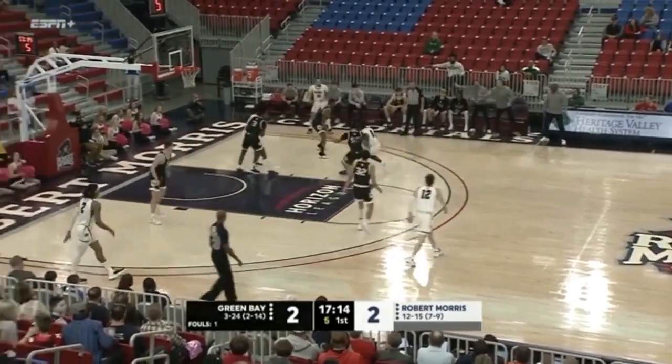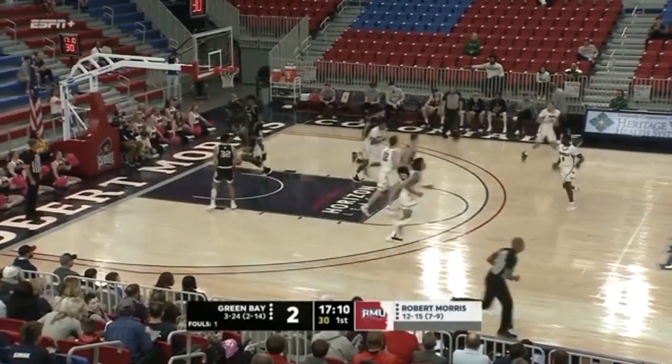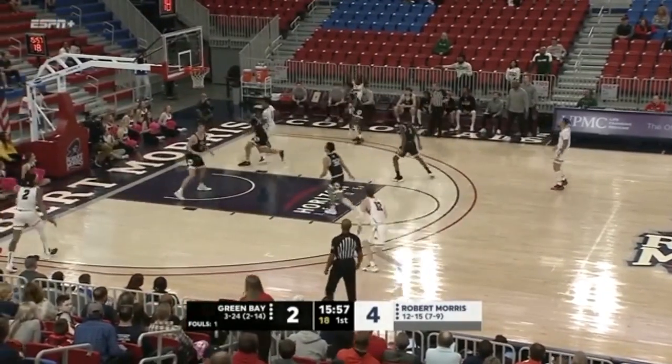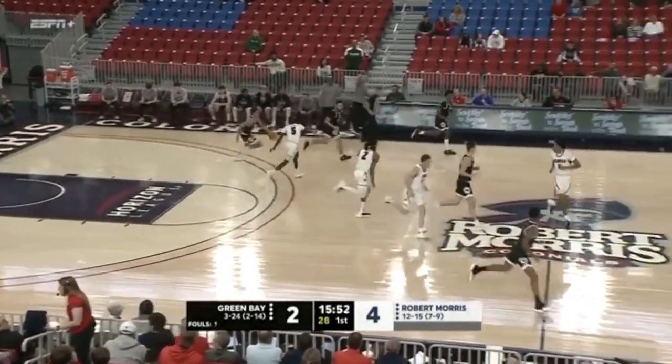Shot clock down to six. Cheeks will fade and hit from 14. The Colonials are definitely putting a double-team on Khalil Spears as expected. Cheeks couldn't hit the three from the right corner. The rebound comes down to Ryan Wade.